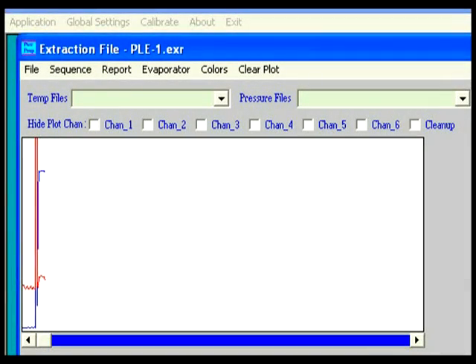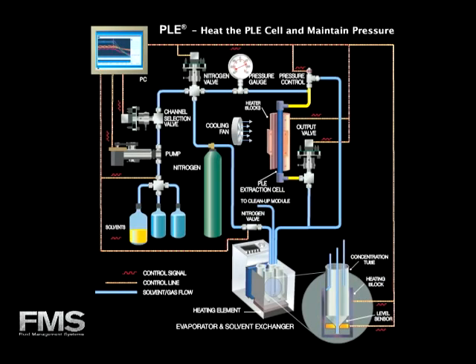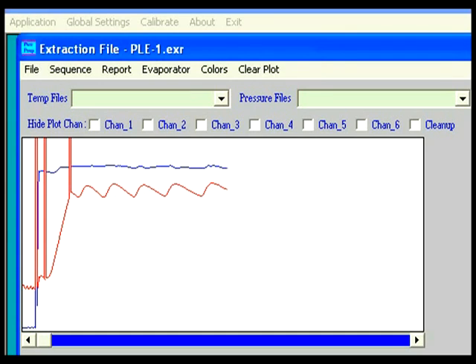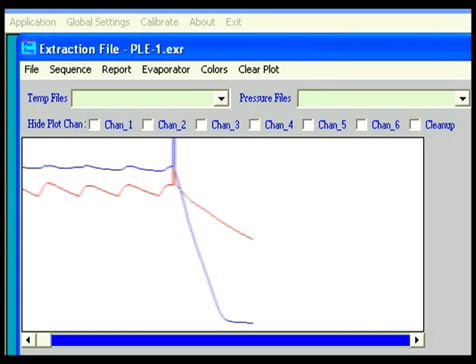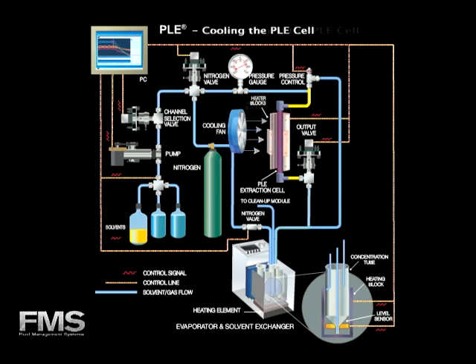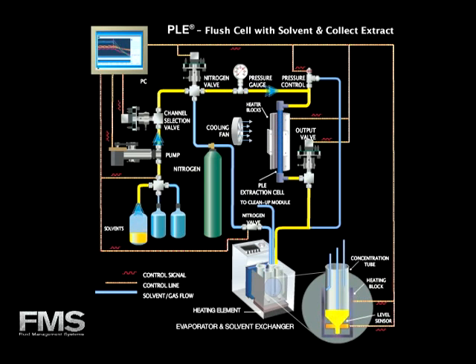The total rapid prep software provides real-time monitoring of the PLE extraction data as the system is fully pressurized. The PLE extraction cell is then heated and the pressure controlled and maintained. The extraction data, such as temperature and pressure, are plotted in a graphic format and then saved as log files for future review and reporting. The PLE extraction cell is then cooled and depressurized. In the last step of the extraction process, the PLE flushes the extraction cell with solvent to push the extract out into the evaporator tubes.